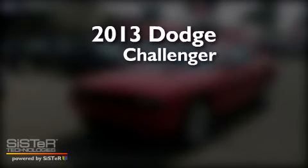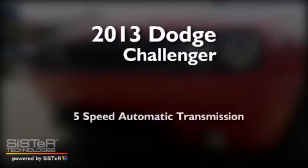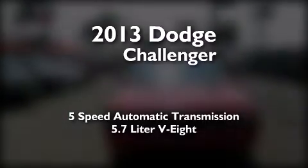This is a brand new 2013 Dodge Challenger. This coupe has a 5-speed automatic transmission and a 5.7-liter V8.